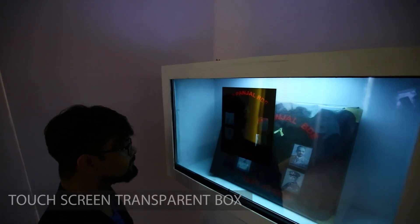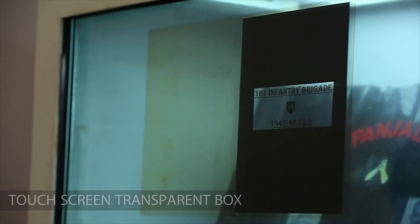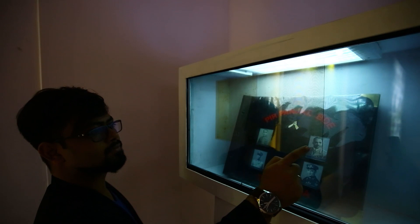A new and innovative technology — a transparent touch screen box — is used to display an archival photo album of the Indian Army. To avoid people from touching the physical album, it is placed inside this box and its content is viewable on the transparent screen in front of it. The visitor can simply flip the pages of the album using the touch feature of the screen, as well as see the physical album behind it.